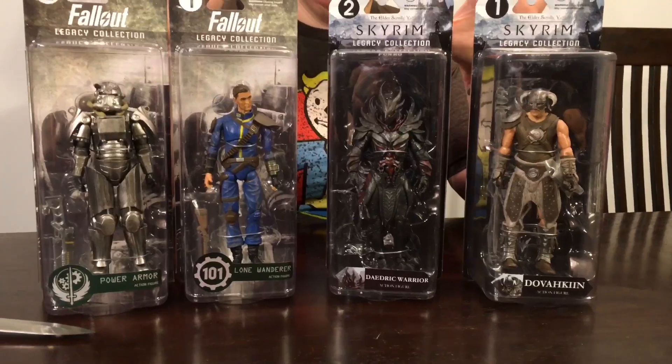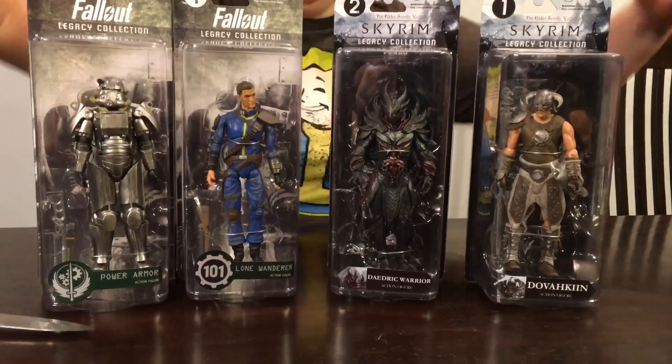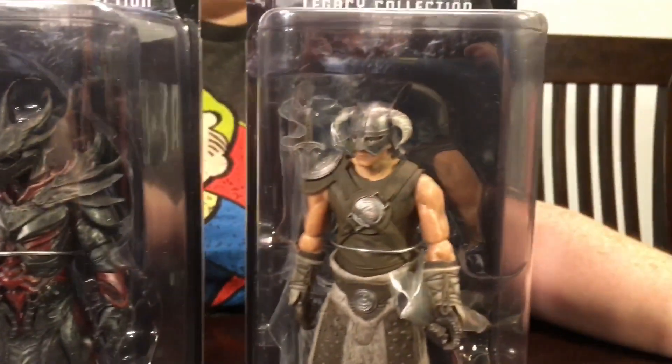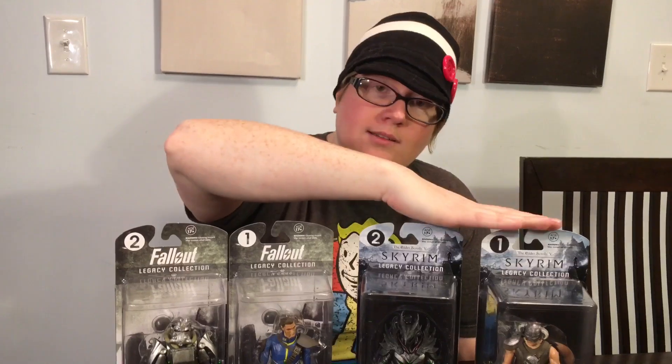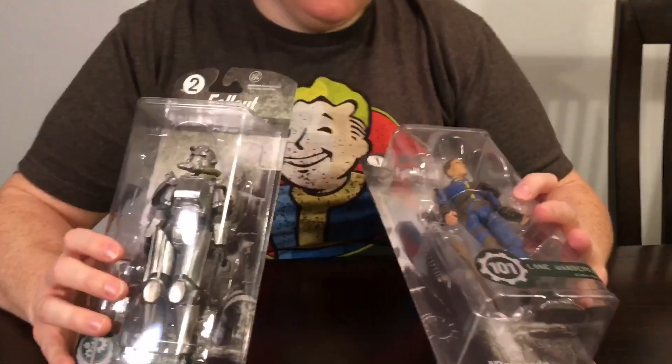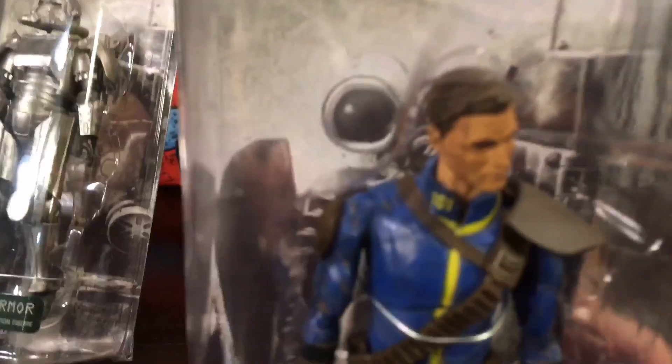Hey guys, this is Team Stay Puffed and we're going to do another review for you. We have the Legacy Collection from Funko — it's Fallout and Skyrim. Today is the day that Fallout comes out, so I'm biding my time by doing some videos for you fine viewers. I know a lot about Fallout and a little bit about Skyrim, and my husband Jason knows a lot about Skyrim and a little bit about Fallout, so we're going to switch places — I'll review Fallout and he'll do Skyrim.